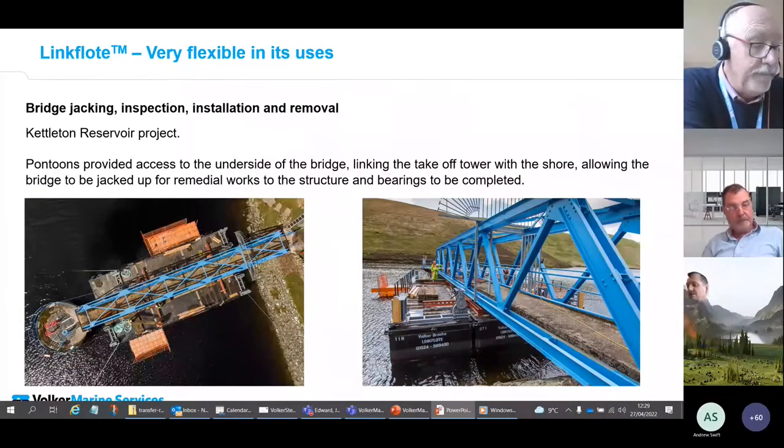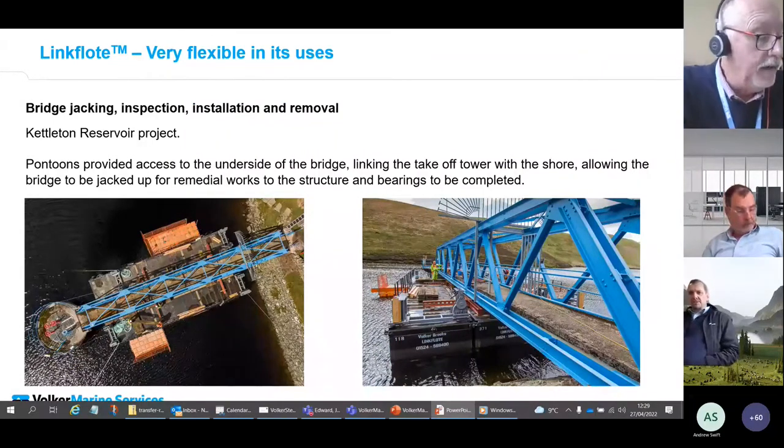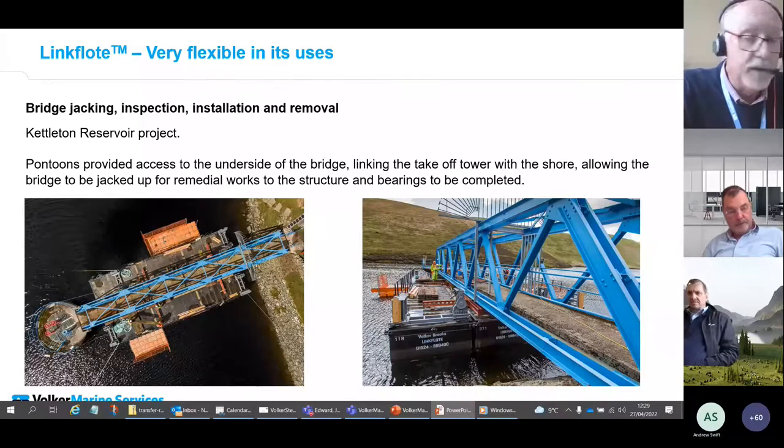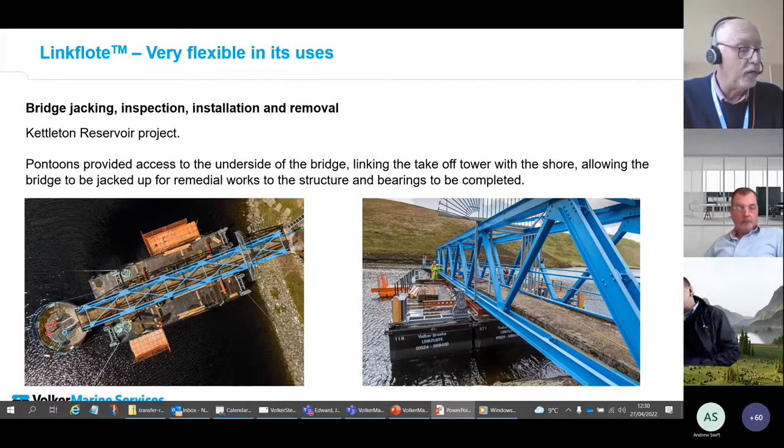Pontoons are used frequently in bridge maintenance, construction, installation, and removal. Another interesting project was delivered with George Ledsley at Kettledon Reservoir, where pontoons were used to jack up a bridge — allowing access to carry out concrete repairs to the piers and for the bridge to be refurbished. Our winches and anchors were used to locate the pontoons, and you can clearly see the hand winch frames on the four corners of the platform together with the fairleads on the photograph.